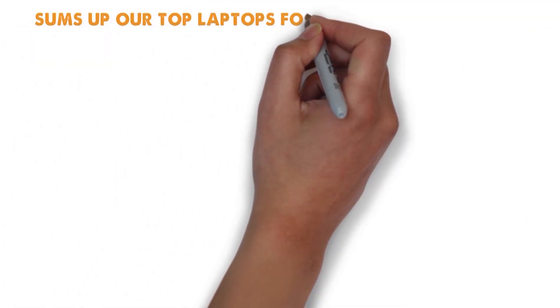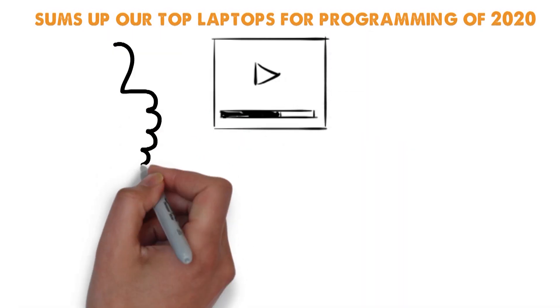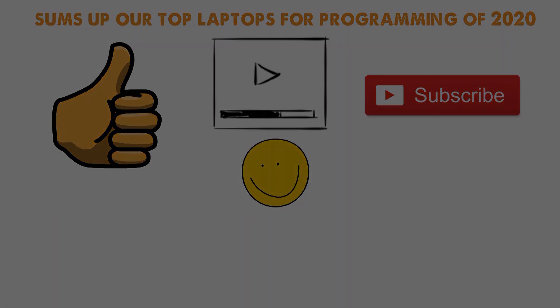So that sums up our top laptops for programming of 2020. We hope you enjoyed. If you did, please leave a like on the video, and if you're new here, hit that subscribe button. Until next time, have a great day.